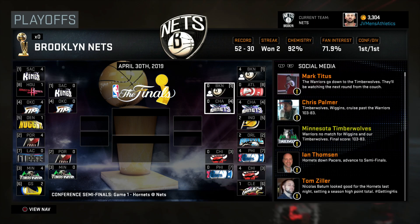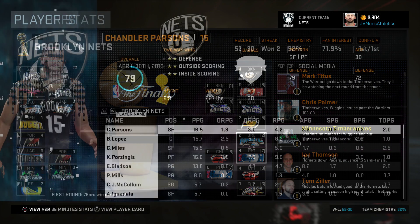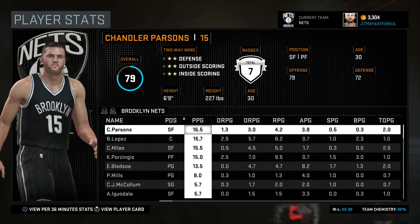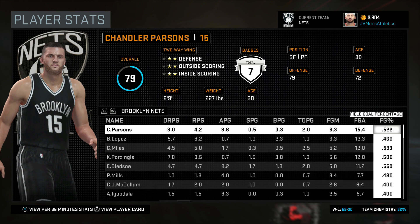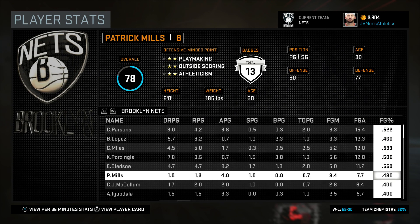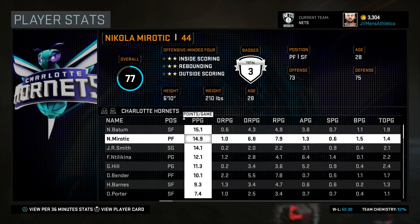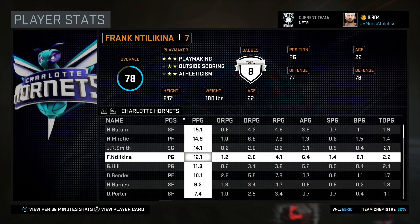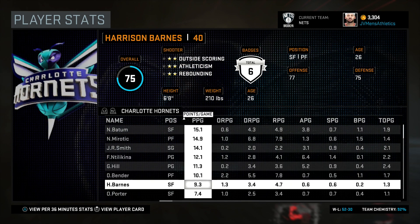What's going on everybody, it is Straight Outta Boston, and today I'm back for episode number 42 of my Brooklyn Nets My League series here on NBA 2K16. We are moving on to the second round of the Eastern Conference playoffs. We did defeat the Atlanta Hawks in four games — swept them thanks to a come-from-behind game-four victory. We're taking on the Charlotte Hornets this round; they entered the playoffs as the number four seed, and we are taking them on in a 1-4 matchup in the second round.